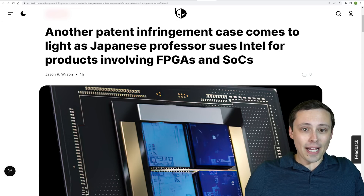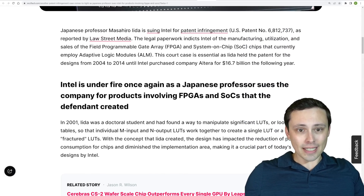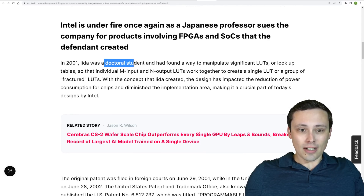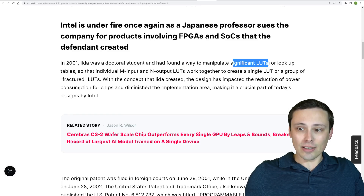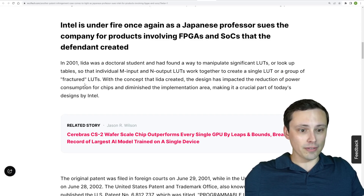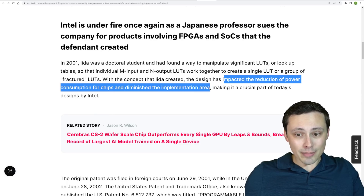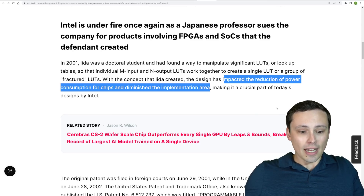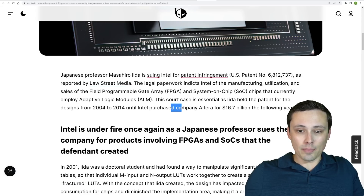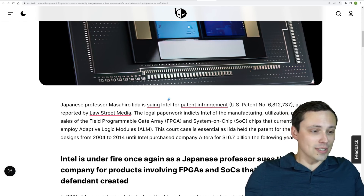Intel is facing a patent infringement case — a Japanese professor, Masahiro Iida, is suing Intel for products involving FPGAs and SOCs. Back in 2001 when he was a doctoral student, he found a way to manipulate LUTs (lookup tables) so that individual M-input and N-input LUTs work together to create a single LUT or group of fractured LUTs. This has impacted the reduction of power consumption for chips and diminished implementation area, making it a crucial part of Intel's designs. Intel did buy the company Altera for $16.7 billion, giving them access to this technology.